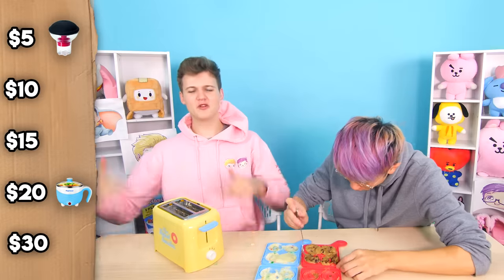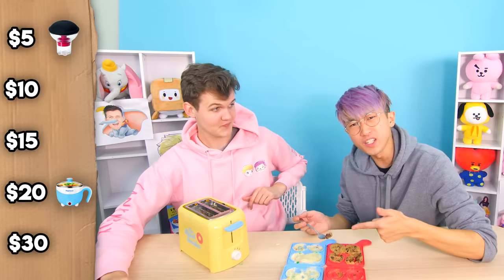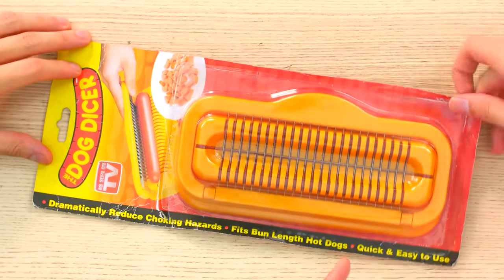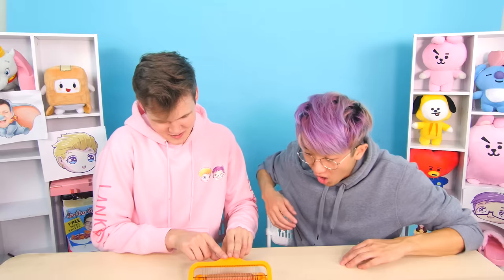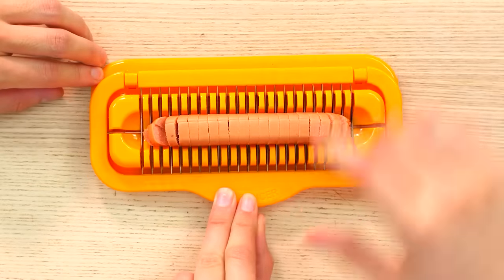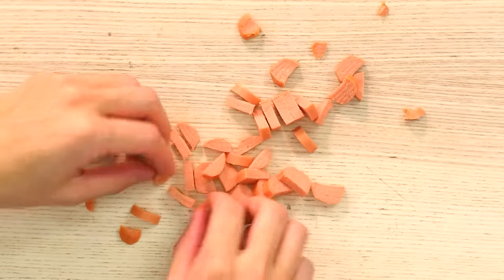Now, how much do you think we paid for this donut toaster? This is a very specialty product. I would say $30. Okay, I'm going to lock in $30. And we're going to roll on the next product right now, which is this hot dog dicer. So this is a product that allows you to chop up a hot dog in a really satisfying way. Okay, ready? Three, two, one! And then you're left with chopped up hot dogs. Is that all this thing does - chop hot dogs?